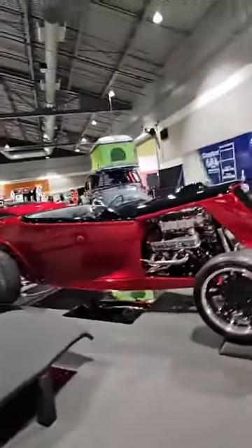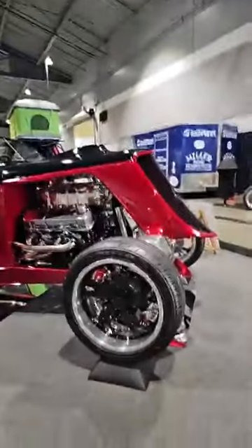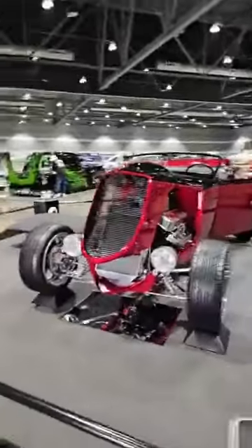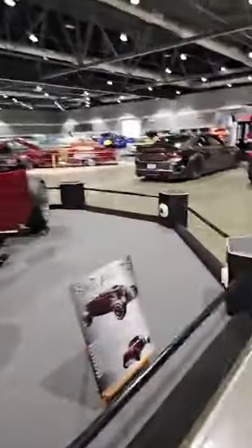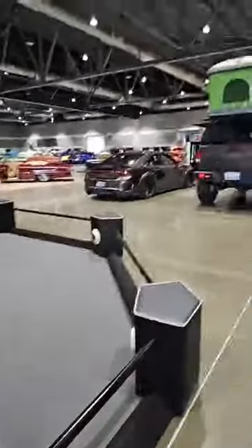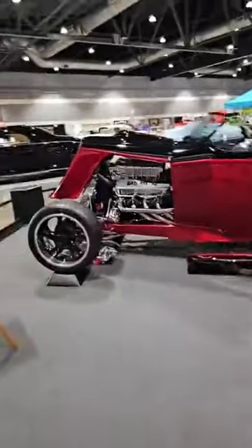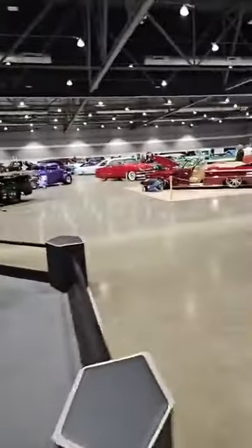This is pretty. This is a '32 Ford Roadster. He's got some serious lighting in this thing — he doesn't have it on, but those are some big lights. 'Badass 32' — that's what it says on the valve cover.